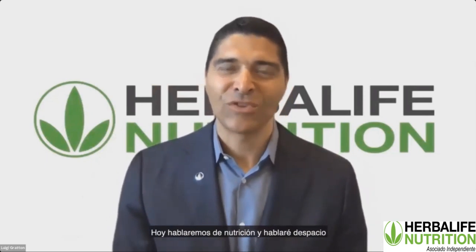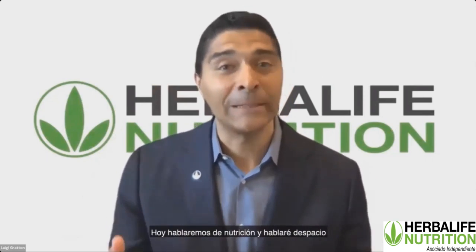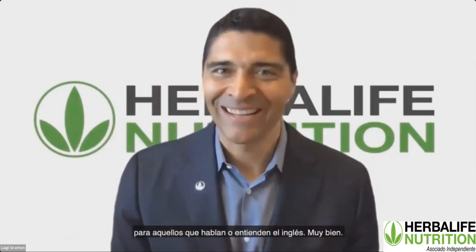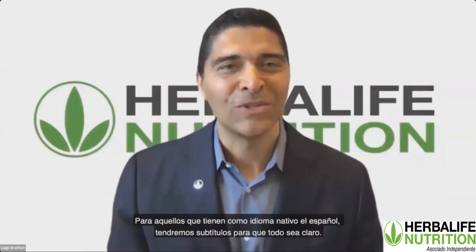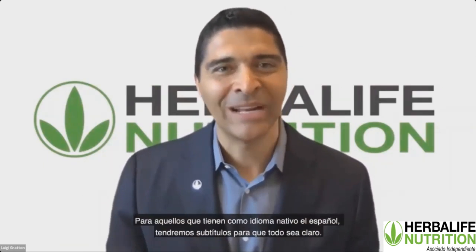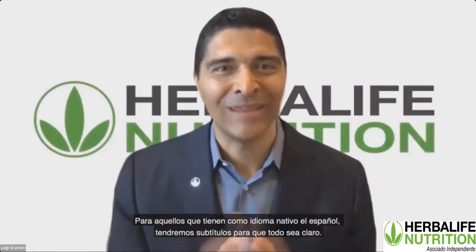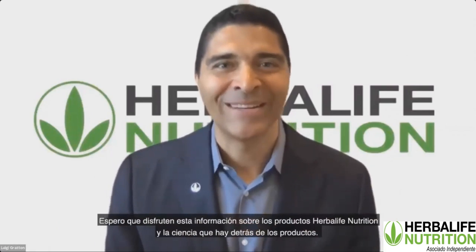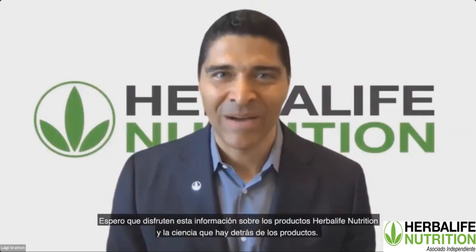We're going to be discussing nutrition today, and I'm going to be speaking at a deliberate pace. For those of you who speak English, great. For those of you whose native language is Spanish, we're going to have subtitles, so everything will be very clear. I hope you enjoy the information we're presenting about the Herbalife nutrition products and some of the science behind the products.